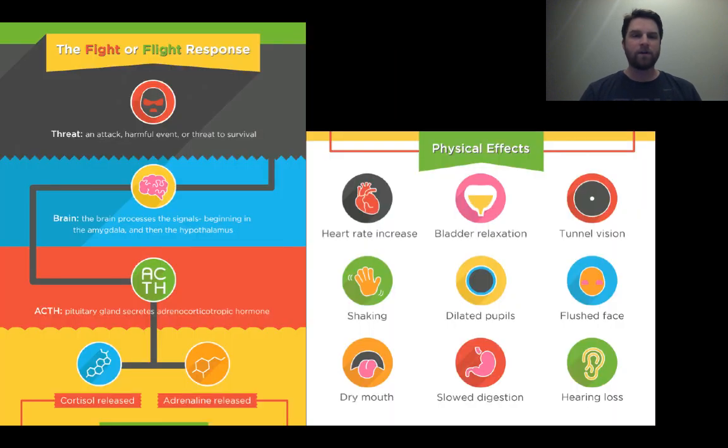This is a good look at the fight or flight response, which is the ultimate defense from injury. Whenever a human or animal senses a threat, the brain decides whether to stay and fight or to run away. You can see on the right-hand side a lot of the physical effects of a fight or flight response: an increase in heart rate, shaking, dilated pupils, tunnel vision, and flushed face. All of these are designed to help that organism fight or escape. You don't want to be sleepy if you have to run away quickly.